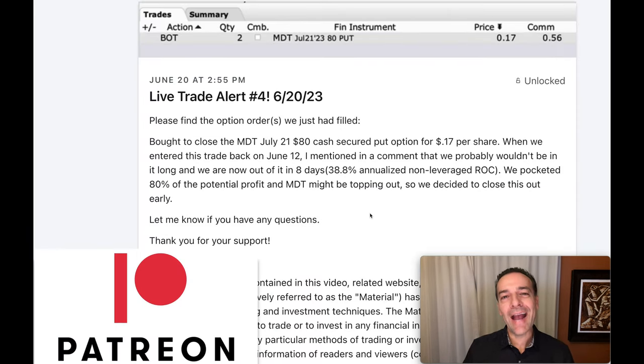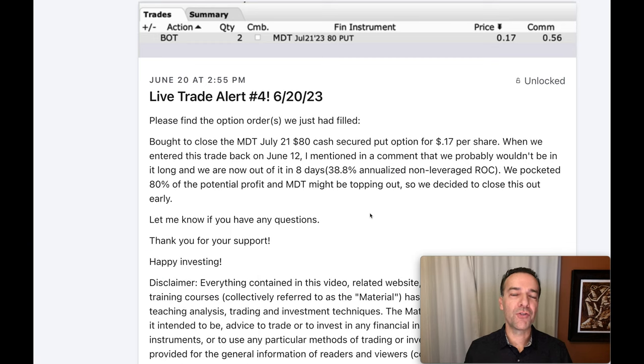Knowing when to close a cash-secured put option position early is a very important part of being a successful long-term option trader. If you'd like to get an alert as soon as we buy stock or sell options, check out the benefits of becoming a Patreon — the link is in the description below. If you're newer to option trading, check out the beginner video series linked above, which covers all the basic concepts you need to become a successful option trader. Until next time, happy investing and we'll see you again soon.